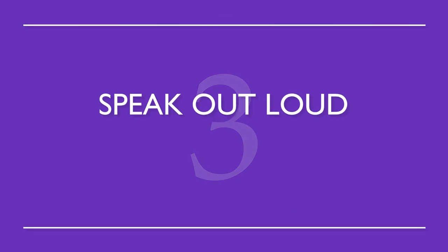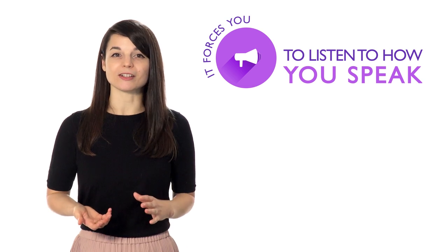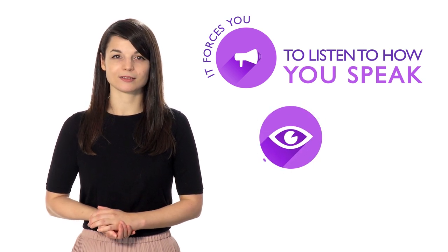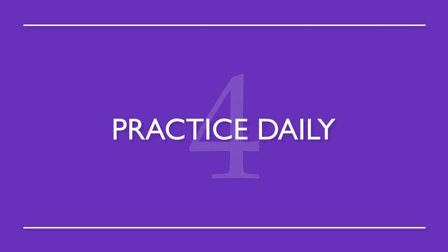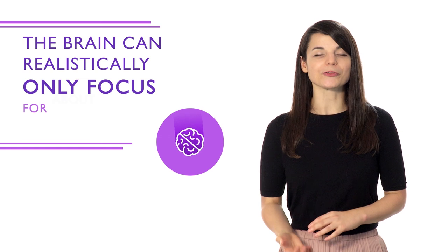Number three: speak out loud to yourself. Even if you're a little embarrassed, it forces you to listen to how you speak and makes it much easier to spot simple grammar mistakes. Number four: practice daily. If you practice everything for only one day, you won't retain the information you learned. The brain can realistically only focus for about 30 minutes, so studying a little every day allows you to absorb better.